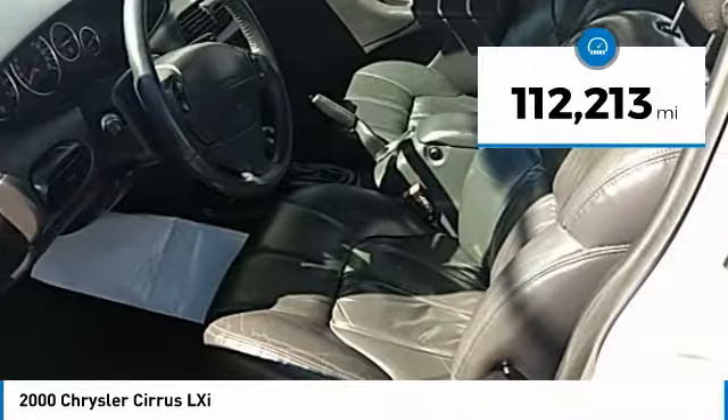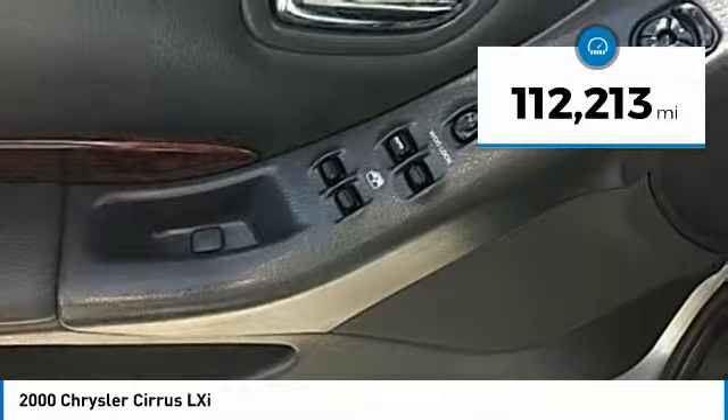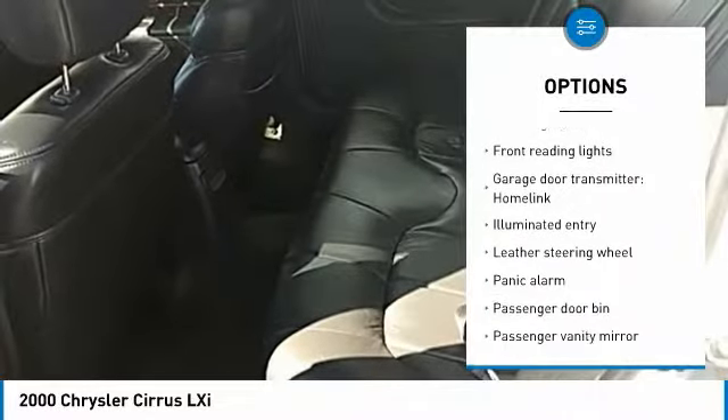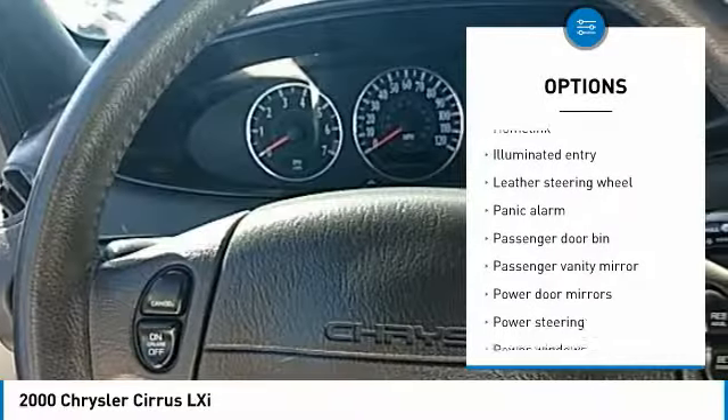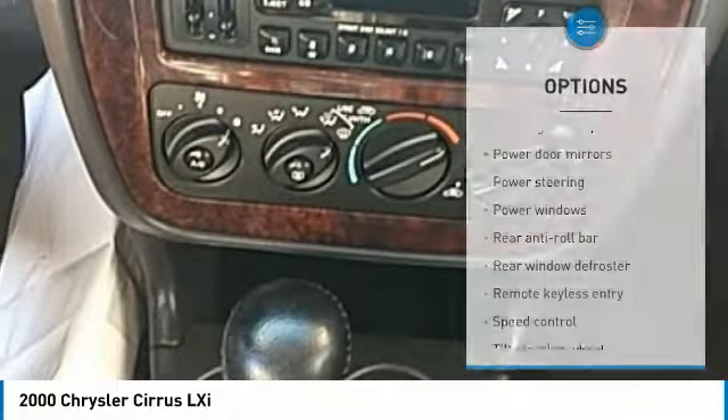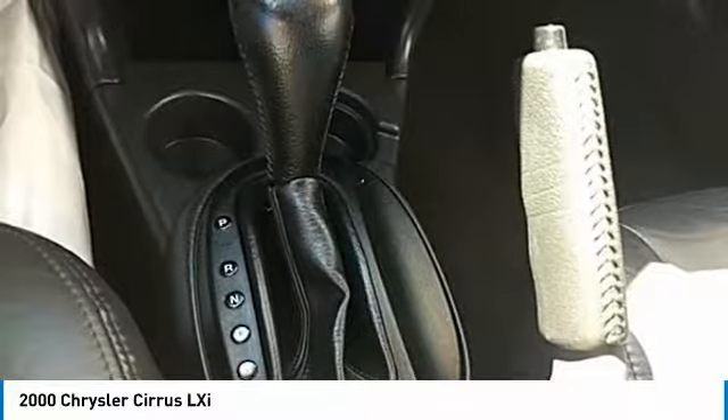This vehicle has less than 115,000 miles. Here are some of this vehicle's great options: leather-wrapped steering wheel, air conditioning, dual airbags, power steering, four-wheel disc brakes, center armrest, fog lights, power windows, rear window defroster, and panic alarm.